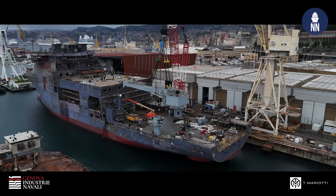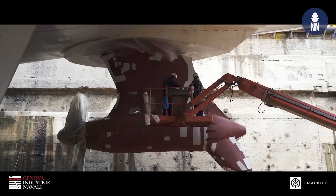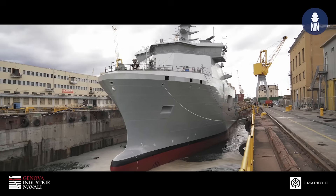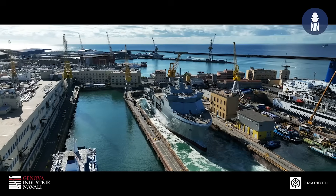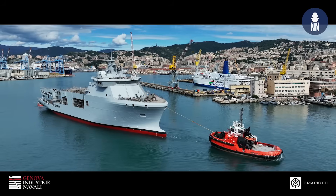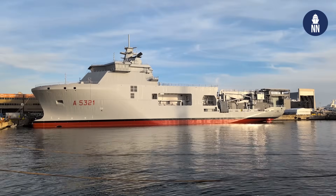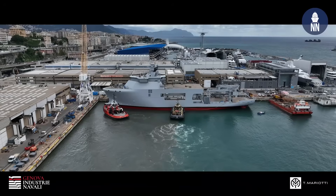In May of this year we put the ship in the dry dock to install all the equipment such as the propulsion, bow thruster, echo sounders, and all equipment that must be fitted in dry dock. The ship was moved out of dry dock one week ago, and on 9 October the launch ceremony with the Italian Navy will take place. The ship will start sea trials around mid-2026 and will be delivered in the spring of 2027.